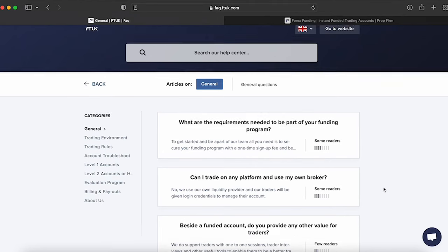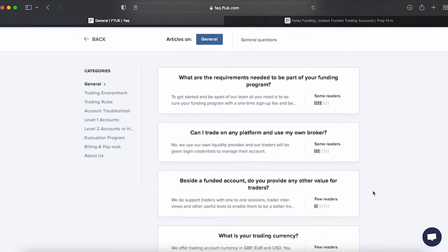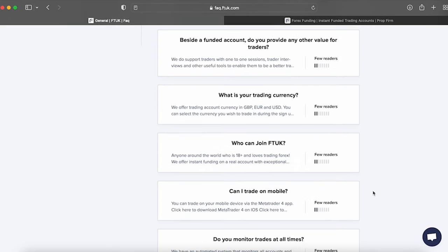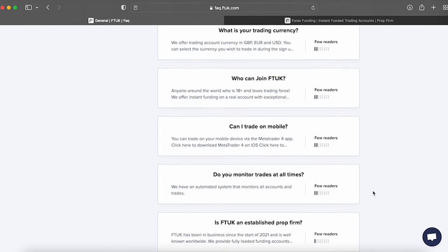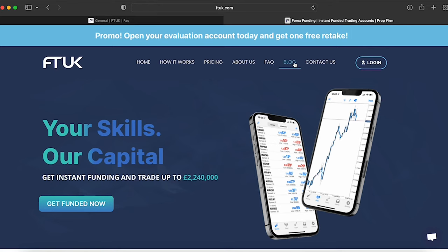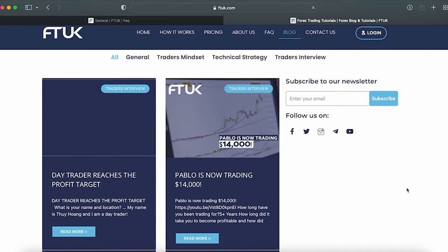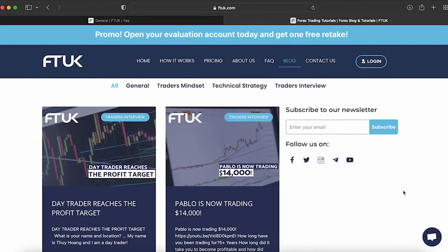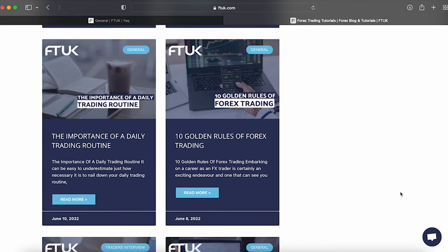FT UK uses E-Texis as their broker. Their headquarters are located in London, while their support and sales team do business across Asia, covering all time zones with a global client base. As for trading platforms, they allow you to trade on MetaTrader 4. In terms of trading instruments, FT UK allows its clients to trade forex pairs, metals, indices, and commodities. In terms of education and support, FT UK provides educational content on their website under their blog, with four subsections: General, Trader's Mindset, Technical Strategy, and Trader's Interview. FT UK also provides a well-structured dashboard to all their clients, making it much easier to manage risk with all the objectives of their funding options and statistics.